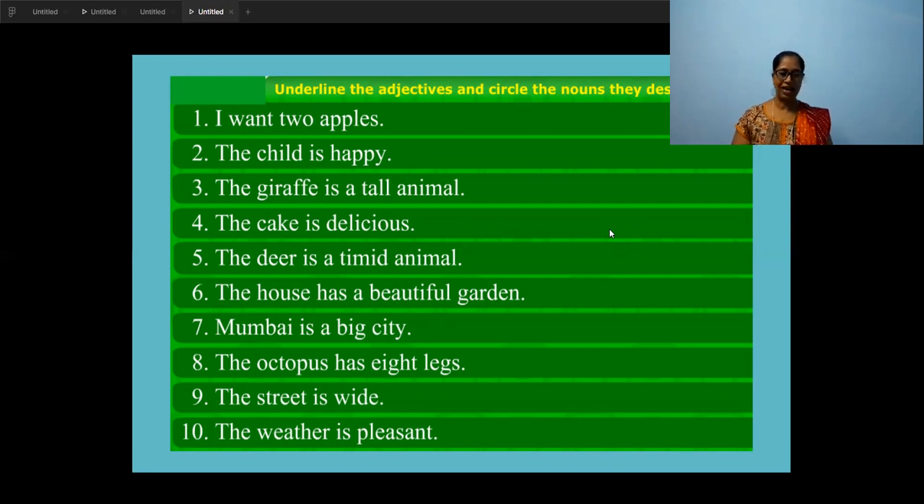Open text page 34. First one: 'I want two apples.' What is the noun here? Apple. Circle it. Now ask: what kind of apples? That's not written. Then ask: how many apples? Two. So underline 'two' — that is the describing word. Next: 'The child is happy.' What is the noun? Child. Circle the noun. Ask: what kind of child? Happy. So 'happy' is the adjective — underline it.